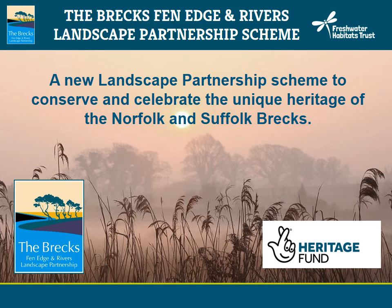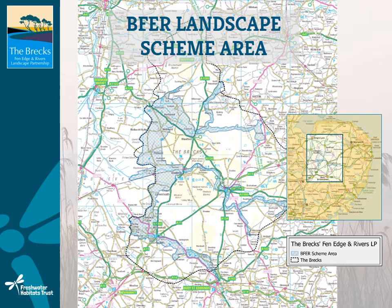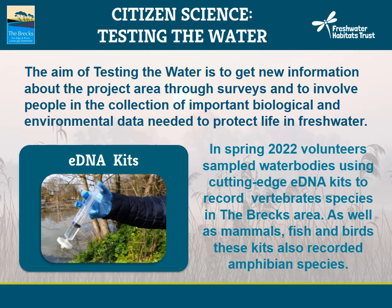The Breckfen Edge and Rivers Landscape Partnership scheme is funded by the Heritage Lottery Fund. It's a new landscape partnership scheme set up to conserve and celebrate the unique heritage of the Norfolk and Suffolk Brecks. The scheme area is located on the borders of Norfolk, Suffolk and Cambridgeshire, and includes three main river corridors: the River Wissey to the north, the Lark to the south, and the Little Ouse in the middle. It has a five-year delivery period between 2020 and 2024, aiming to deliver a minimum of 24 projects. We are leading on one of these: Citizen Science Testing the Water.